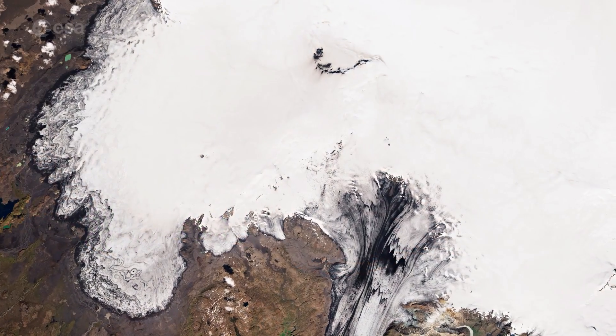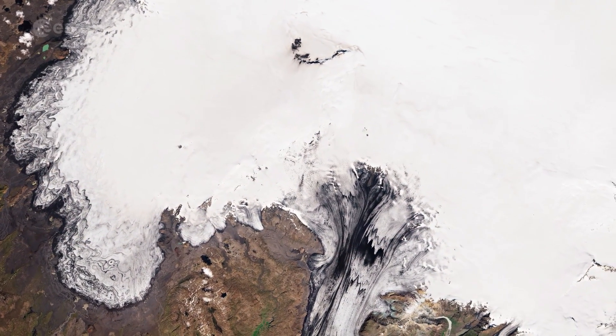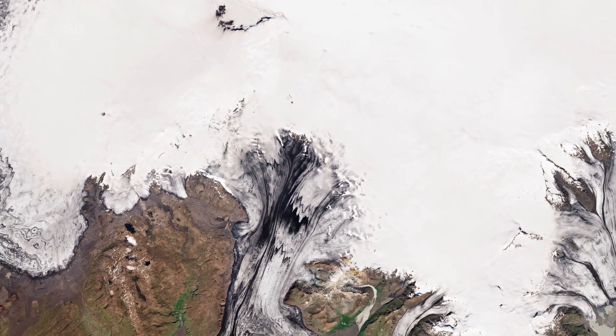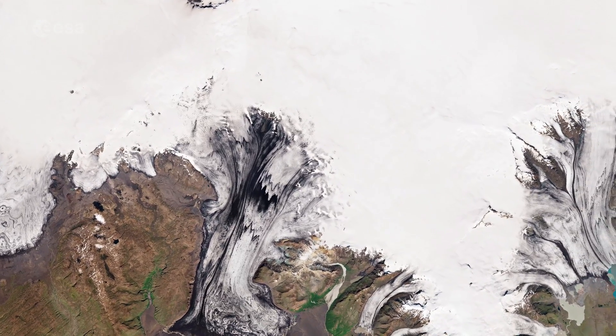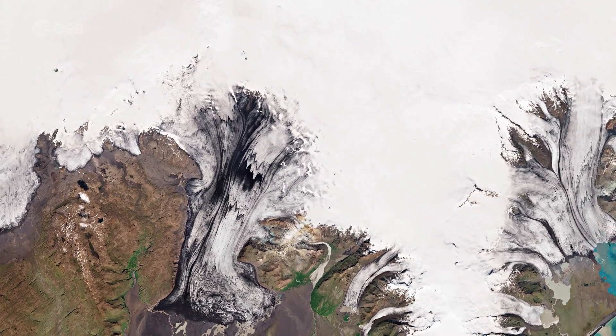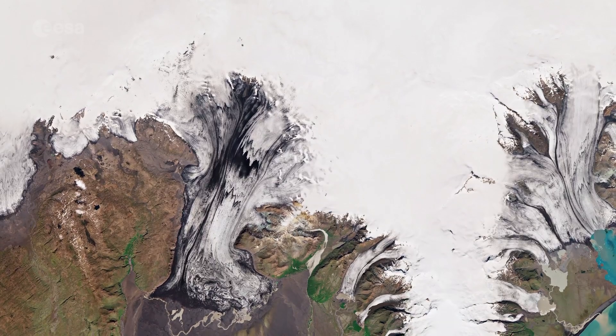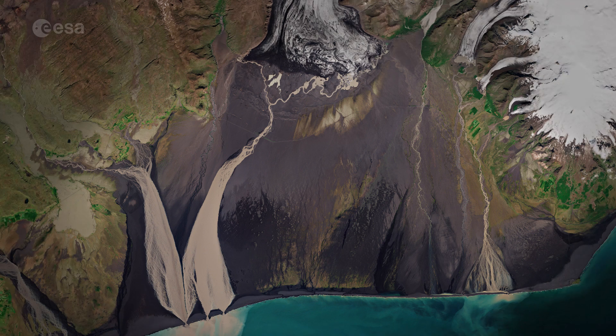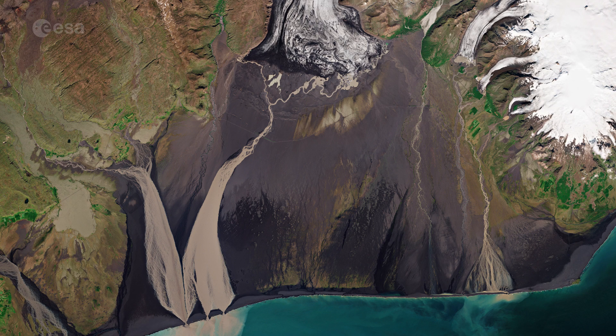During these floods, the glacier's meltwater carries sediments and sands composed of ash to the coast. These outwashed plains are called sandurs and are commonly found in Iceland. Skeiðarársandur, the large area of black sand, extends for around 1,300 square kilometres and was formed as the glacial rivers in the area washed ash and ice towards the sea.